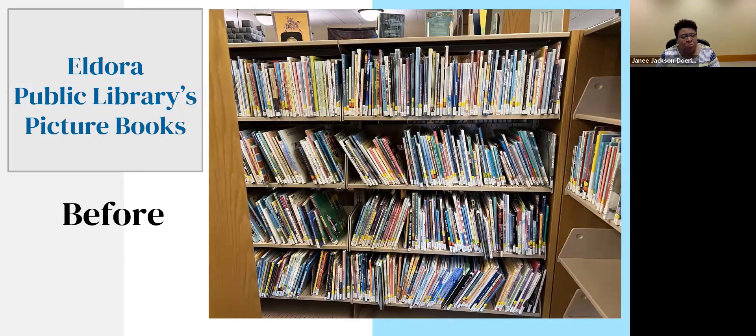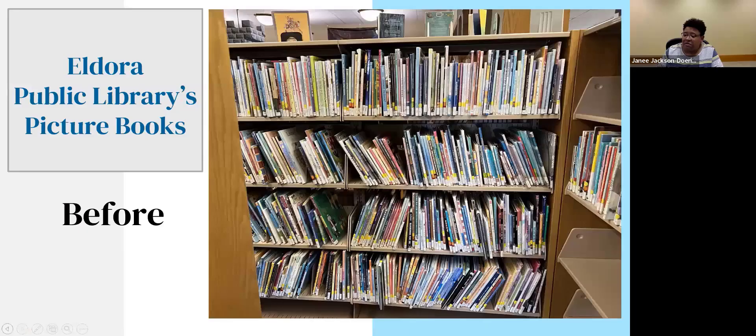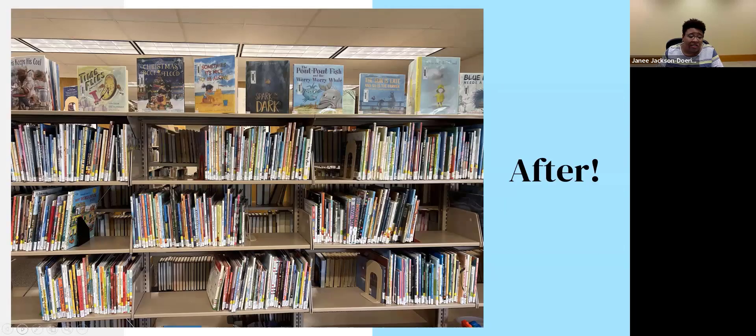Here's an example of weeding in practice. With permission from Jean at Eldora Public Library, this is a before-and-after picture of their picture book section. In the before photo, some shelves are very tight. After weeding, look at those beautiful shelves — there's space, space to grow more books, and room for each section including picture books at the top. This is the kind of shelving you want: shelves that are nice and accessible so kids and parents can find items and access your shelves more easily.